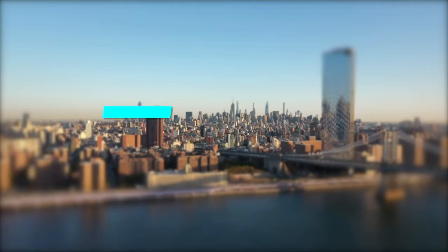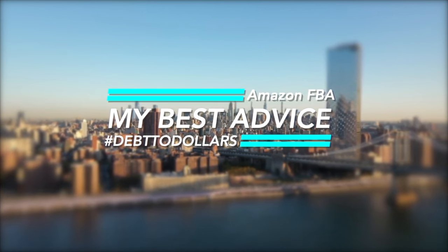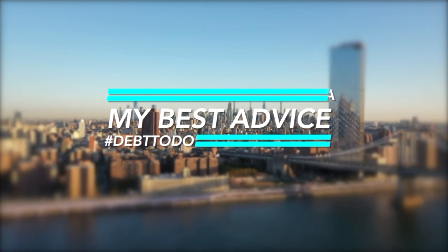Today, I want to share my best advice on how to get started with Amazon FBA and, most importantly, the mistakes that you should avoid. Okay, so let's get started.